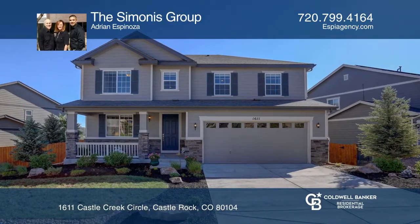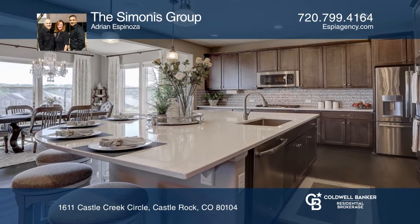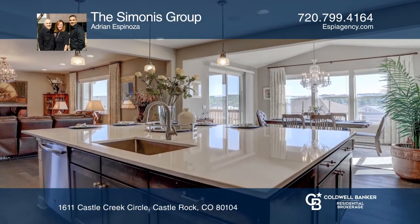This immaculate two-story former model home is located approximately one mile from downtown Castle Rock. This five-bedroom, four-bath home will take your breath away.